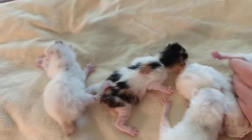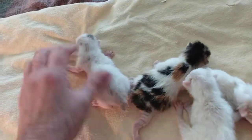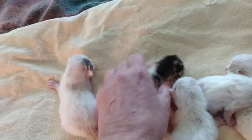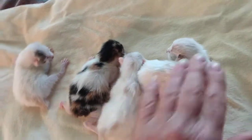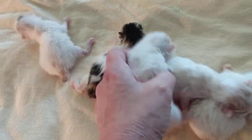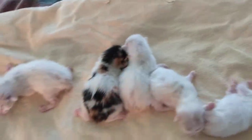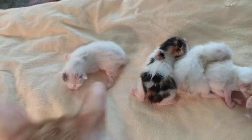Three boys, two girls — one dilute Mikay. She doesn't feel like she's going to be a long hair. The boys feel like they might be long hairs, but they're just a couple hours old, so it's really hard to tell until about three or four weeks of age. But this is the litter.